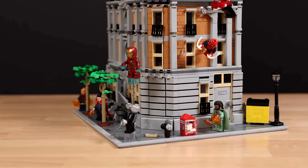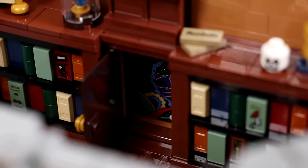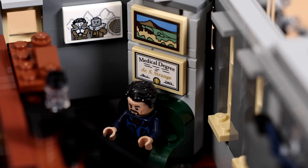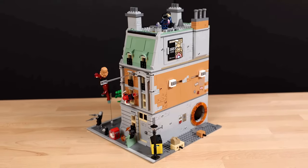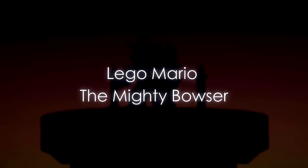Summon heroes like Doctor Strange, Wong, and Iron Man to defend the Sanctum against dark forces. Modular features allow for customizable interiors, offering endless possibilities for play and display. Immerse yourself in the magic of LEGO as you recreate iconic scenes and forge new adventures — unveil the secrets of the Sanctum and unleash the power of Marvel with this captivating set.